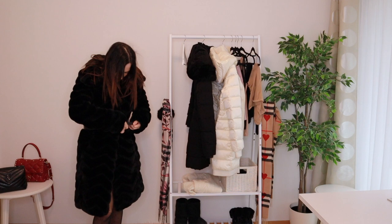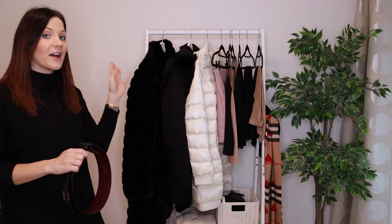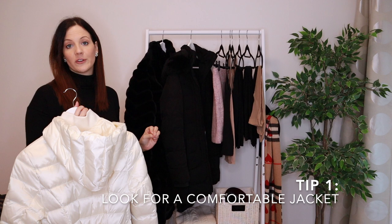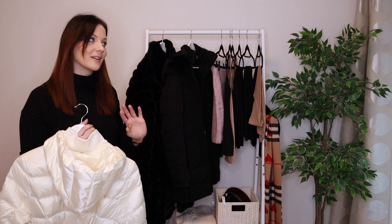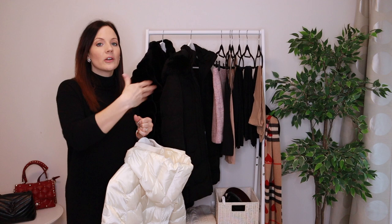If you need a new jacket or it's time to upgrade, here are my tips for finding the perfect winter jacket. The first tip is to look for jackets that are comfortable and that you can move your arms easily. Every time I'm in a store I'm moving my hands up, pretending I'm driving — comfort should be a priority. If you're shopping without wearing anything thick underneath, find some heavy knitwear in the store to try the jacket over, so you get an idea of how it really looks.